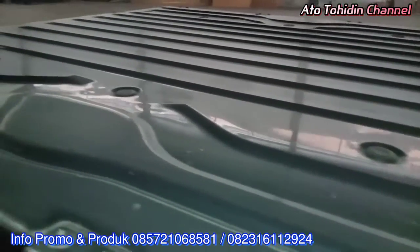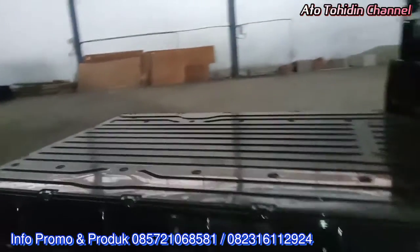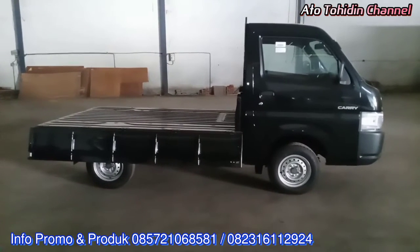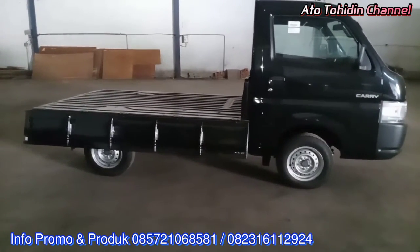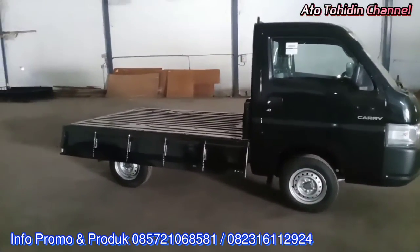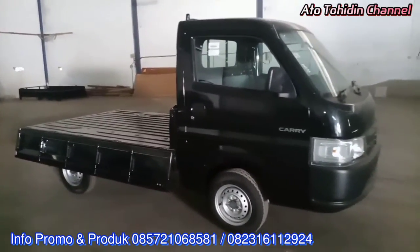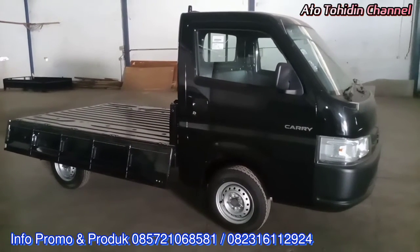Seperti mebel, furnitur, dan lain sebagainya. Kepada rekan-rekan yang mempunyai usaha mirip seperti yang tadi dibahas, rekan boleh memesan New Carry white deck sekarang juga melalui Tohidin. Dimana untuk DP-nya hanya mulai 3 jutaan saja, dengan angsuran 3 juta 900 per bulannya.